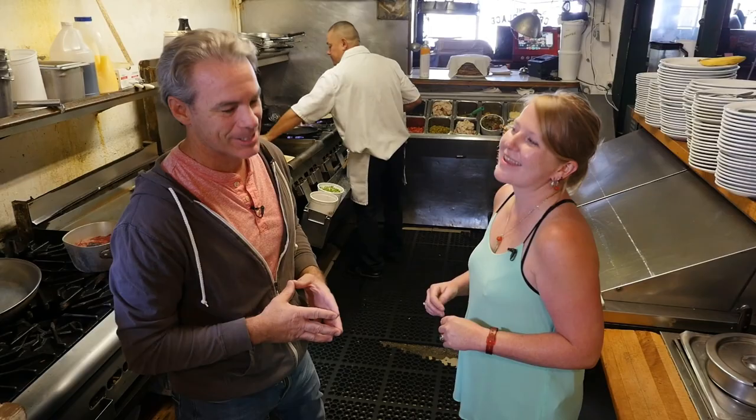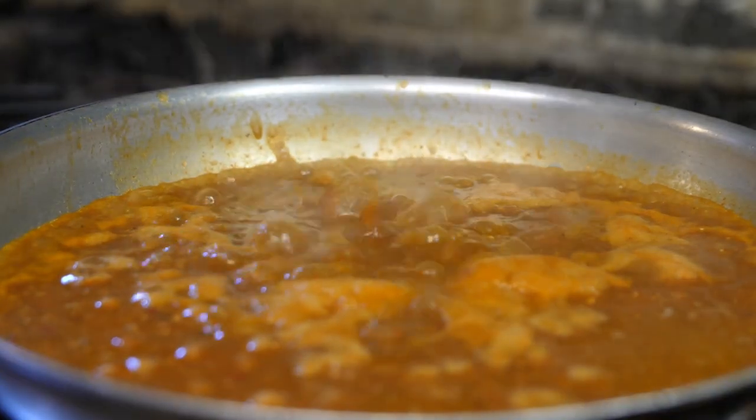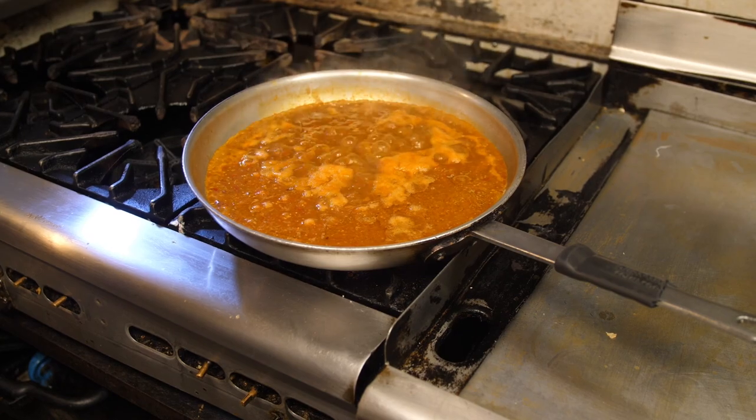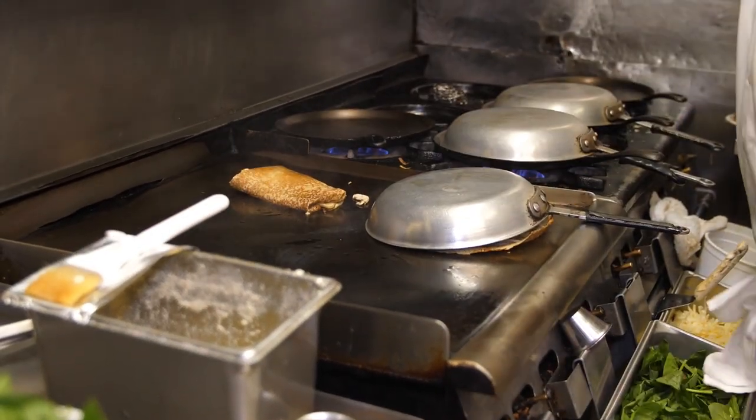That would probably be the Crepe Gatsby. It's an Italian-style crepe made with chicken, sun-dried tomato pesto, mushrooms, scallions, and some cheese — feta and white cheddar.